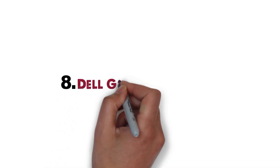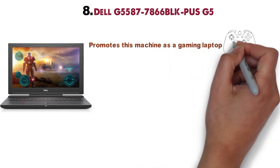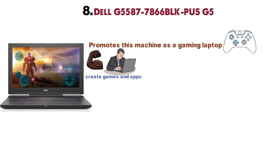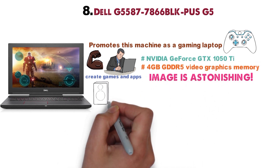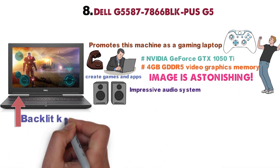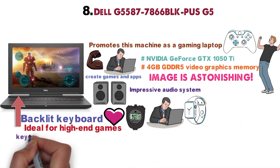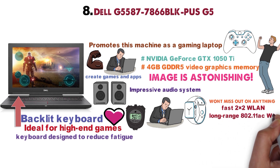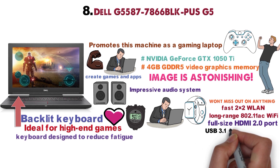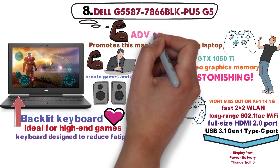For our final pick at number 8 we have the Dell G5587-7866BLK PUS-G5. Dell promotes this machine as a gaming laptop, but given its specs, it's powerful enough to help programmers create games and apps. Due to the Nvidia GeForce GTX 1050 Ti with 4GB of GDDR5 video graphics memory, the image is astounding. The laptop also features an impressive audio system, and the backlit keyboard with numeric keypads was specifically designed for high-end use where every second counts — it also helps reduce fatigue during long programming sessions. The laptop features fast 2x2 WLAN 802.11ac Wi-Fi, one full-size HDMI 2.0 port, and a super-speed USB 3.1 Gen 1 Type-C port that works as a DisplayPort, power delivery, and Thunderbolt 3. Overall, the Dell G5587-7866BLK PUS-G5 is a powerful machine that can be used for any advanced projects you have going on.